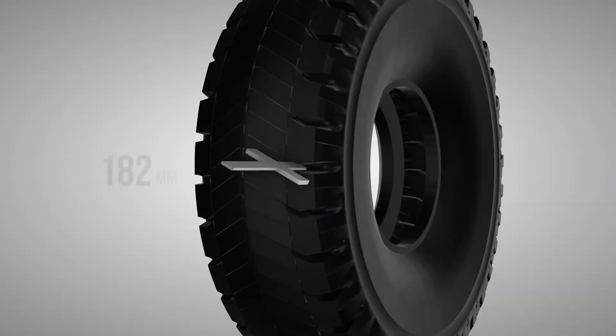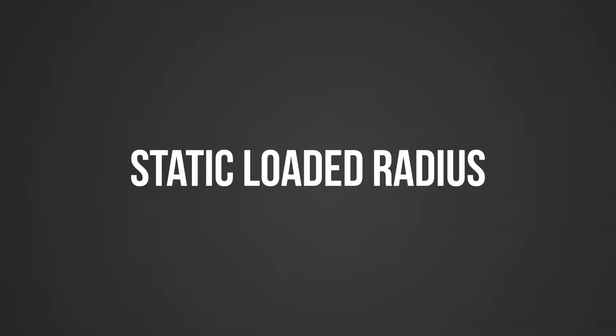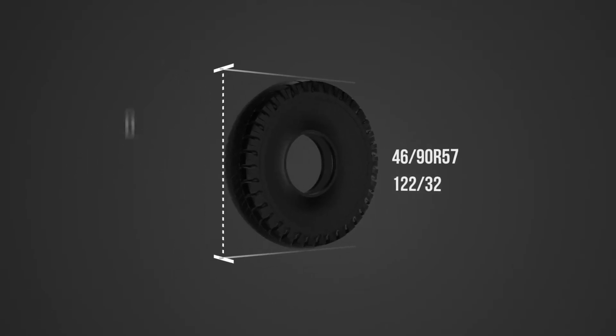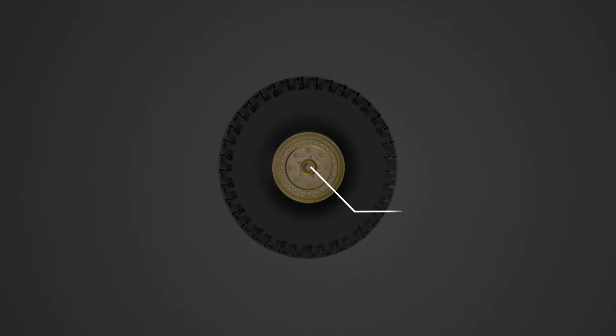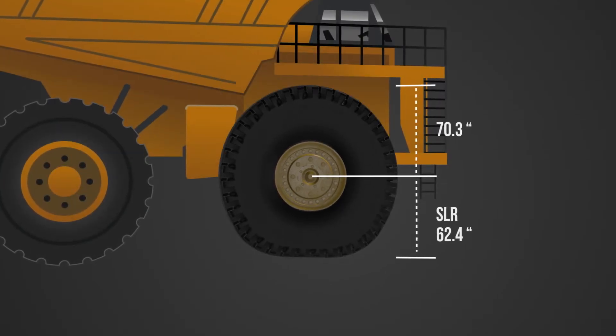Checking the tread depth on both sides of the mounted tire is a good place to start, but we also need to accurately measure the tire's static loaded radius, or SLR. We can start by measuring the diameter of the tire. Now let's cut that in half, and you get the free radius. Once it's inflated and installed on your vehicle with its recommended rim, you can now get an accurate SLR measurement.